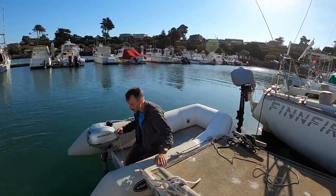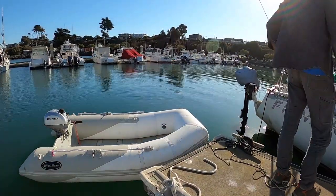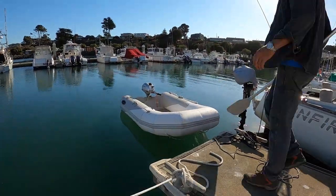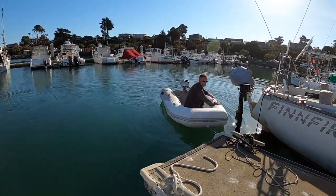I was about to leave and then thought, well, maybe I should get an oar just in case the engine dies. So I went back to get my sunglasses and an oar, and it started right up. As soon as I took off, the camera dies. I hate this.